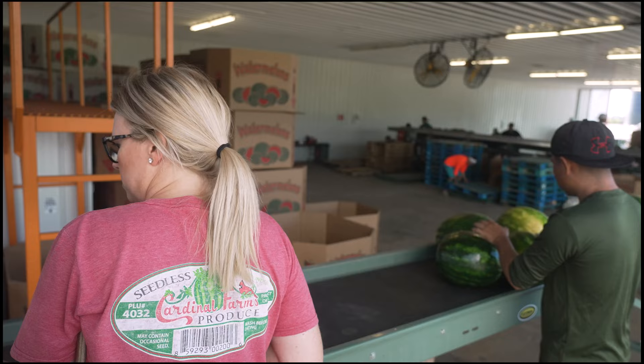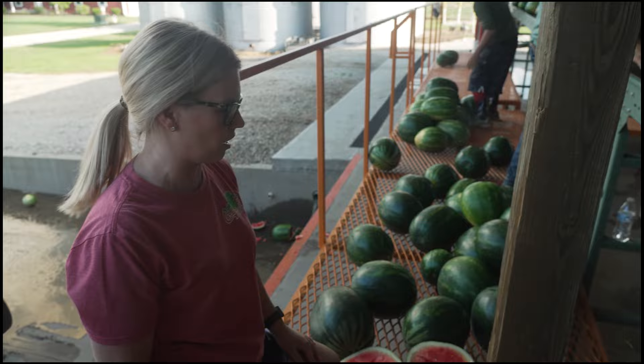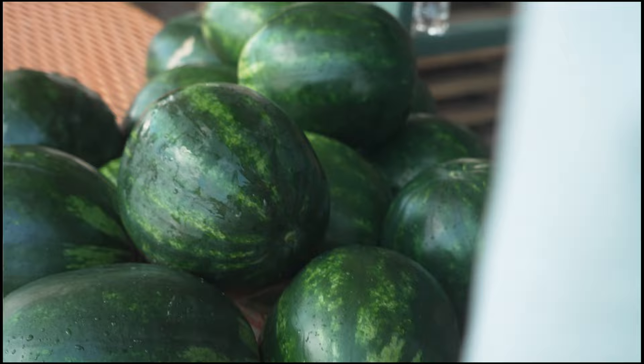Sometimes you just tap it and it doesn't feel right. That one looks okay — I mean, obviously I would probably eat it. Grocery stores are kind of picky. A lot of times you get what they call hollow heart. When you crack it open, there's like a little cut in the middle of the heart.